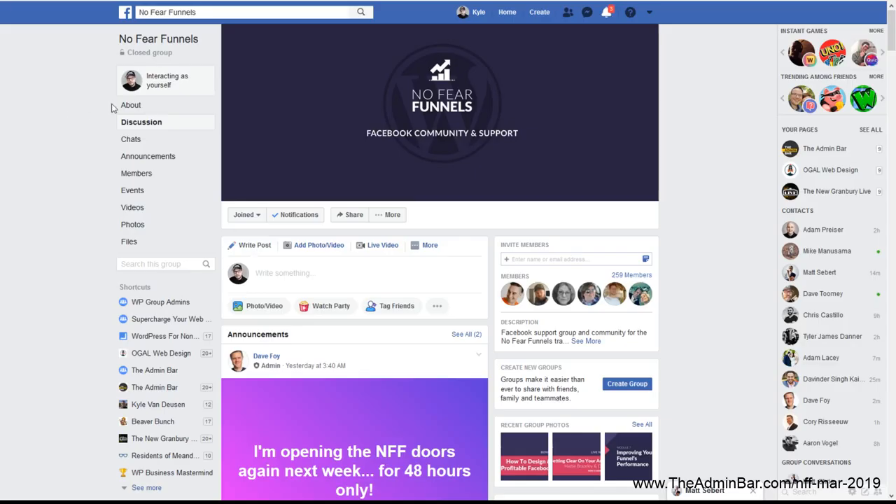If y'all want to check out No Fear Funnels, he's doing a flash sale on Tuesday and Wednesday of this week for 48 hours at the old price. The next opening won't be until June, where the price jumps up $150. So if you want to save a little bit of money and get in now, that is the way to do it. He also said there will be a payment plan available — I think it's $347 for the course — and you can pay that out in three payments, which makes it a little easier to swallow. If anybody has any questions about the course, I'm more than happy to answer them because I am a huge fan. I hope y'all enjoyed this inside look and we'll see you next time.